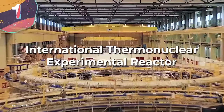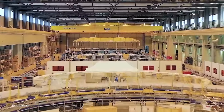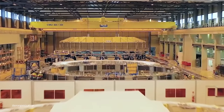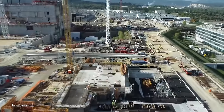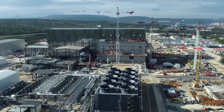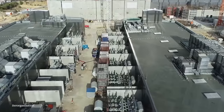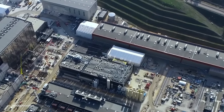Number 1: the International Thermonuclear Experimental Reactor, or ITER. ITER is a monumental collaborative project involving 35 countries aiming to develop a functional and sustainable nuclear fusion reactor, located in Provence, France. ITER stands as a beacon of international cooperation in the pursuit of clean energy. The conceptualization of ITER dates back to the 1980s, emerging as a response to the energy crisis and the need for alternative power sources. The ITER Agreement, officially signed in 2006, marked the beginning of a shared commitment to advancing fusion energy research.